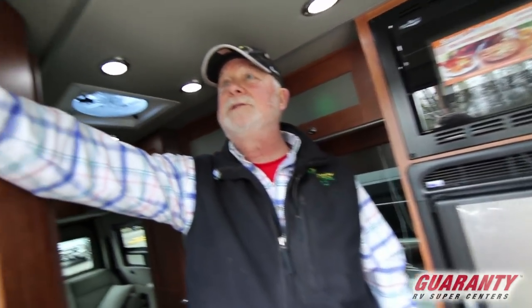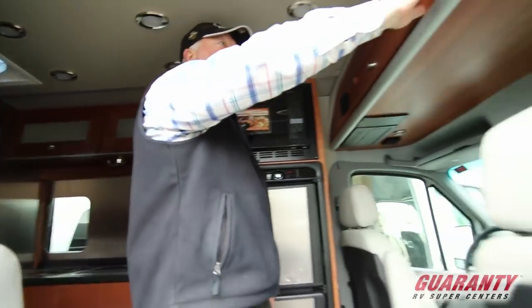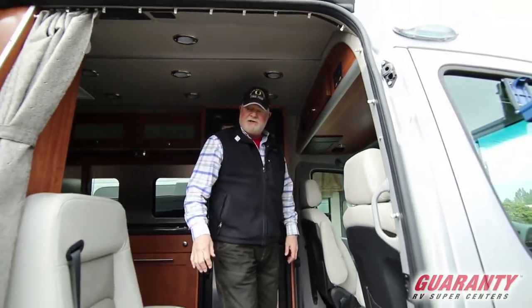Monitor panel is located up above. Inverter switch in the back. Battery disconnect — I just turned it off. Turn off the batteries and she's asleep.